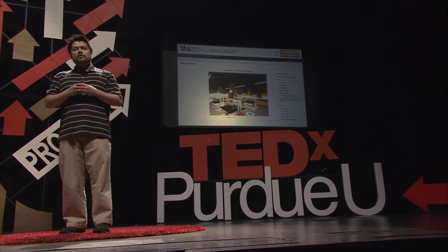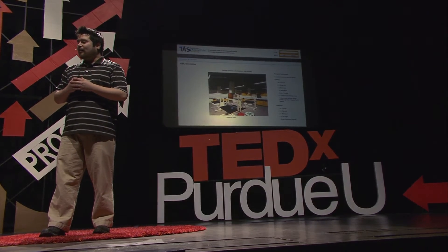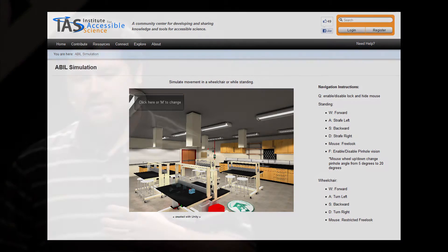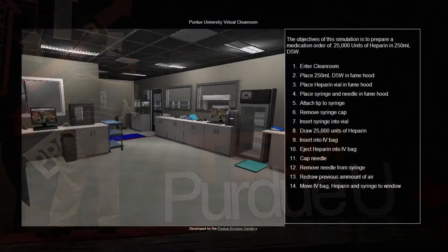Taking it to the next level, we actually partnered with the Purdue Hub Zero group so that we can create these simulations and place them online. What I have right here is a site — the Institute for Accessible Sciences — one of our first simulations placed online, where we created this virtual walkthrough where students anywhere across the world could go to this webpage and navigate around inside of a chemistry-grade wet lab and experience what it is like to be constrained to a wheelchair while trying to perform chemical procedures.